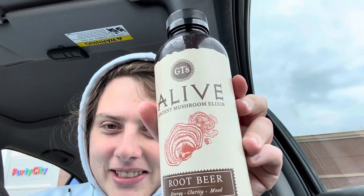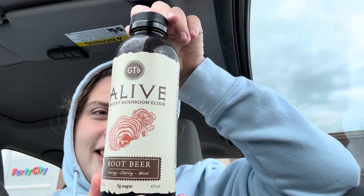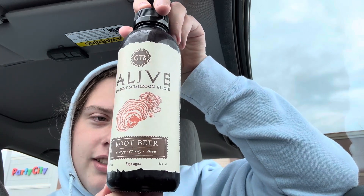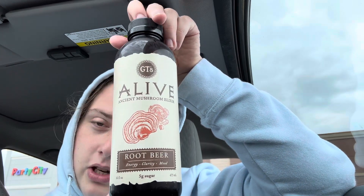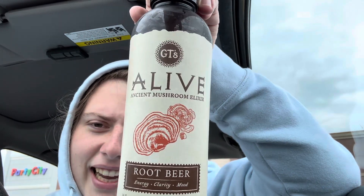What's up everybody, it's your boy Hail Hydra coming back at you with another video. Today we're doing a review of a Live Ancient Mushroom Elixir Root Beer. This was not a video I planned to make, but I was walking through Target checking out their drink section — they have a little cooler with all the Olipops and those kind of healthier sodas — and they had this mushroom elixir, so I was like, I gotta try it.